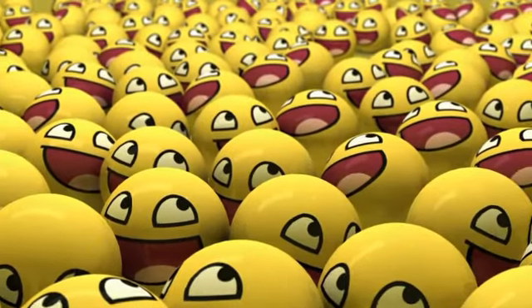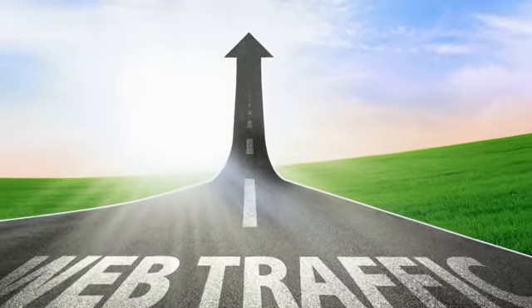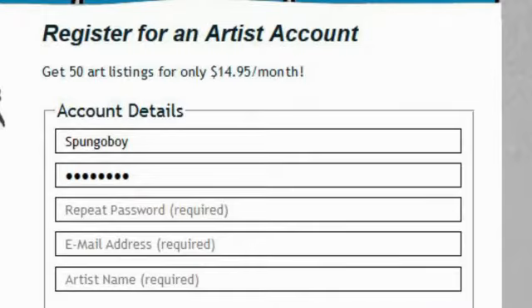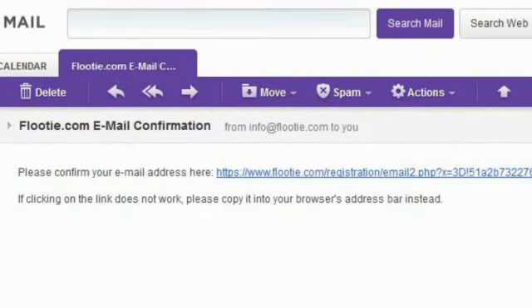How happy would your gallery partner be if you were helping drive potential traffic to them they may otherwise never have seen? Registration is easy — just fill out the information on this page, select, and confirm your email address with the link we send you.